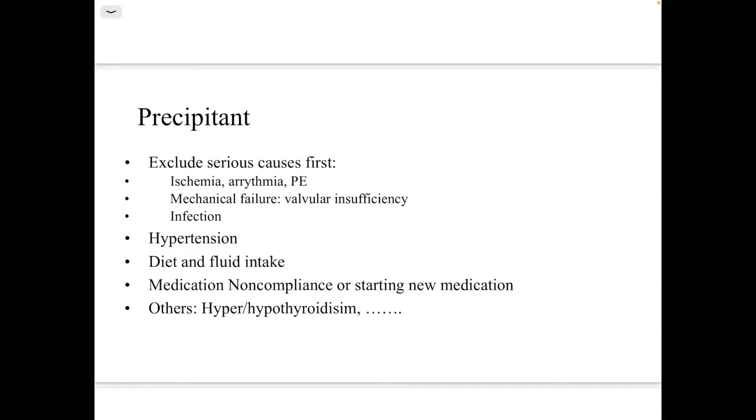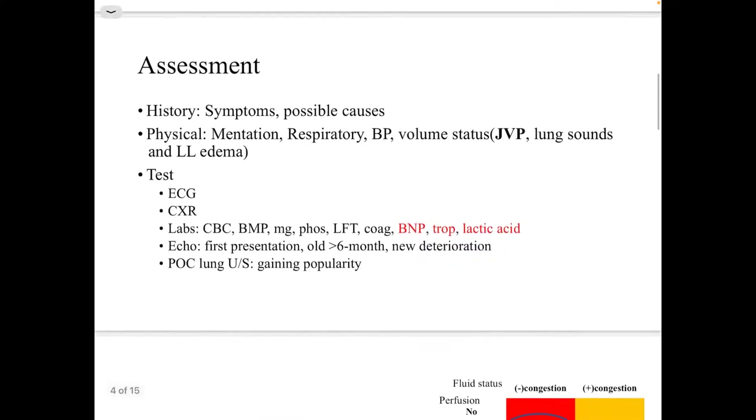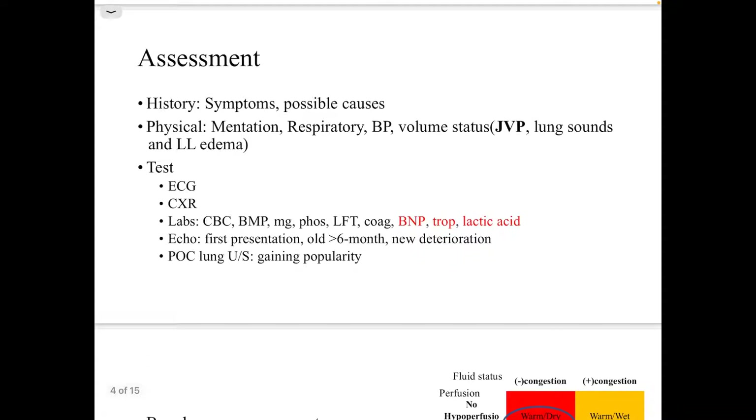Some of the common precipitants for heart failure: first the serious ones like ischemia, arrhythmia, pulmonary embolism, mechanical failure such as valvular insufficiency, or infection. Others include hypertension, diet, fluid intake, and medication non-compliance, among other causes.